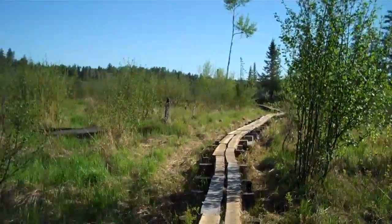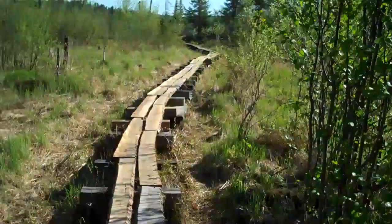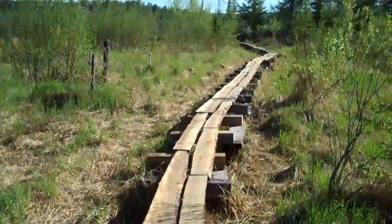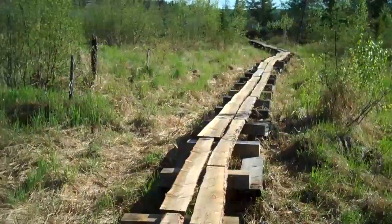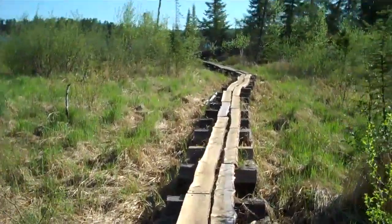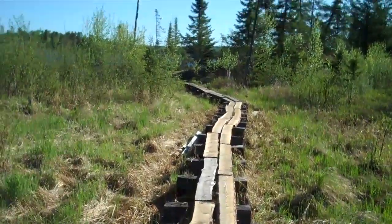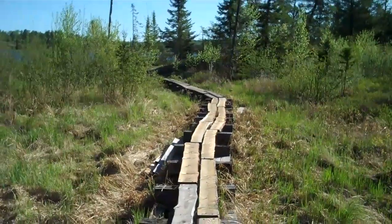That's Tin Can Mike out there, so it's kind of hard for me to look at the camera and look at the boardwalk at the same time. So if I take a header and go down, you'll know I fell. But I'm not planning on it, so I'll take you up to the lake.